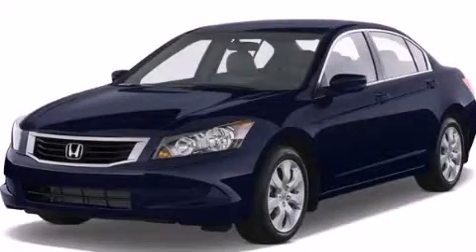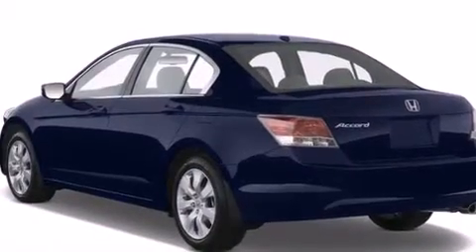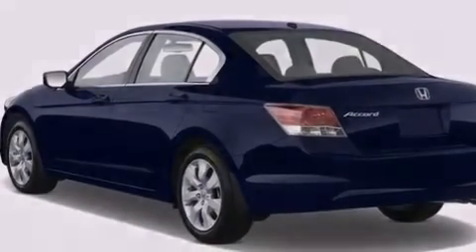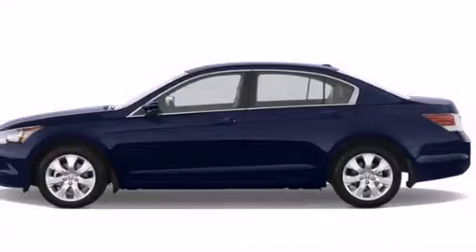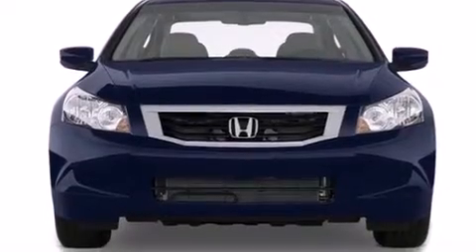This is a 2009 Honda Accord. Features include traction control and stability control systems, air conditioning with automatic climate control, cruise control, side curtain airbags, and child seat safety anchors, rear seat child-proof door locks.